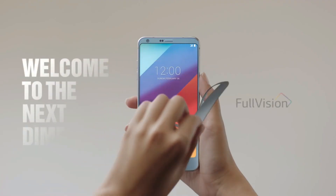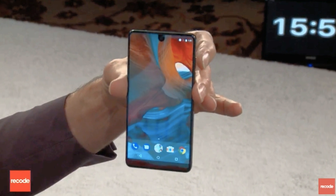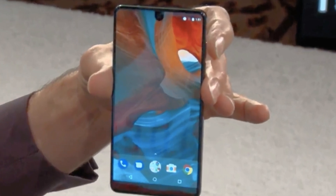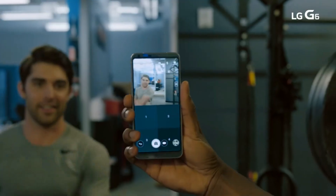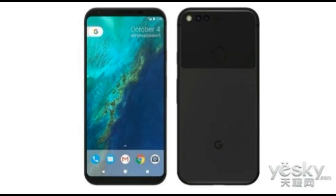2017 can be called the year of bezel-less smartphones. From the Galaxy S8 and S8 Plus to the newly launched Essential Smartphone, it has become a trend among smartphone manufacturers to ditch the bezels. Now it looks like Google has decided to follow the same suit — a new image claimed to be of the Google Pixel 2 has revealed its almost bezel-less design.